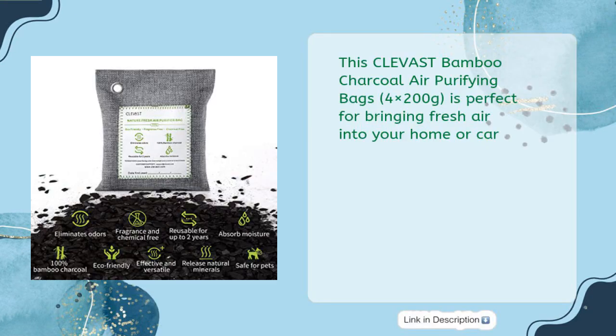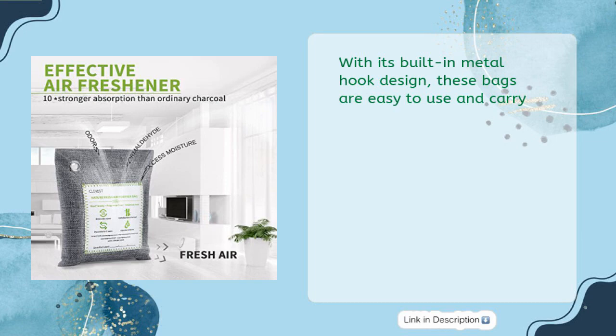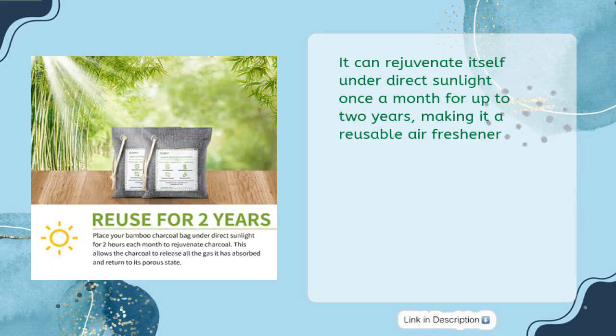These Clevast bamboo charcoal air purifying bags are perfect for bringing fresh air into your home or car. Made of 100% natural bamboo charcoal without added fragrance or chemicals, they provide an effective and safe way to remove odors. The built-in metal hook design makes them easy to use and carry, and they can rejuvenate under direct sunlight once a month for up to two years, making them a reusable air freshener.